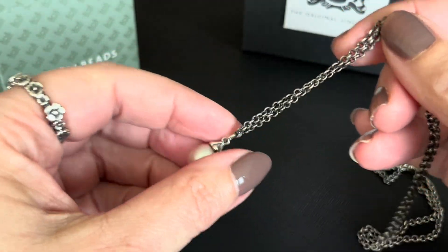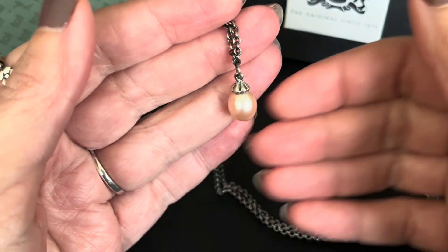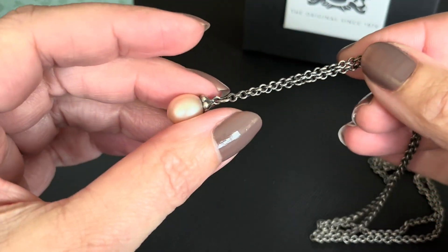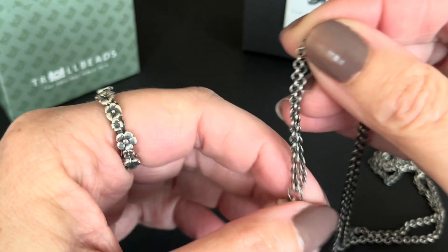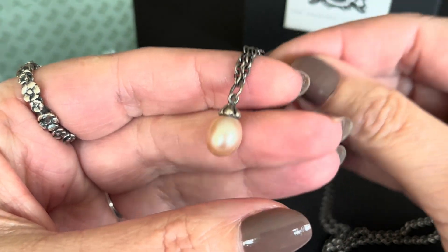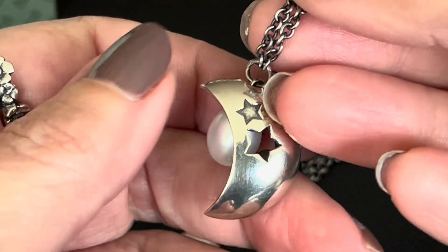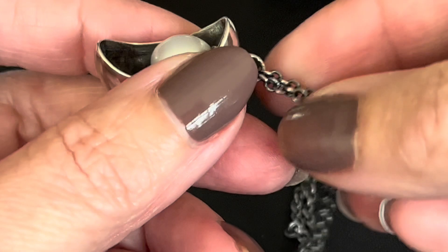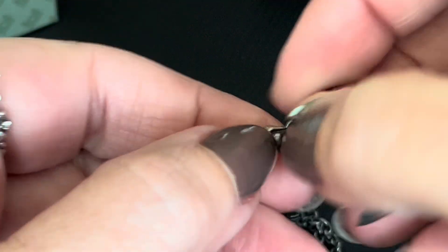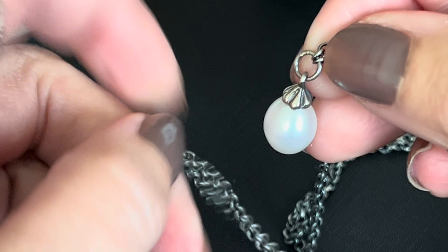I decided to buy another fantasy necklace and this one is the Rosa Pearl. I already have a plain white pearl and I wanted to get the Rosa Pearl — I just thought that antique pink was so pretty. I currently have my pearl inside this little moon pendant and I really enjoy this look. I thought I would give you a quick look at how different the regular pearl is compared to the Rosa Pearl.